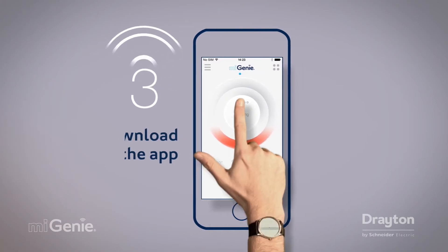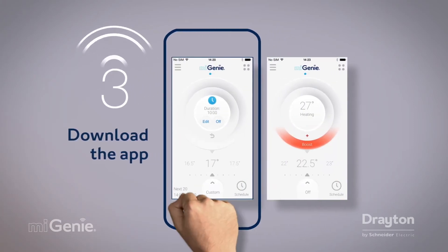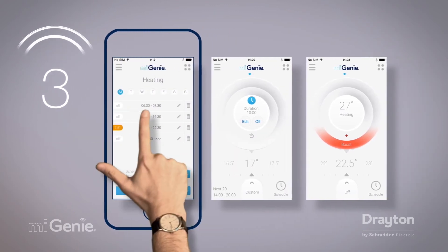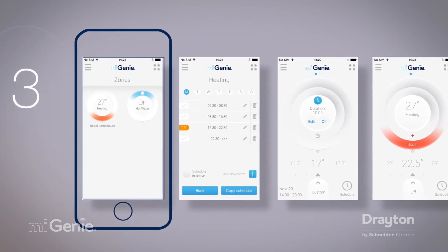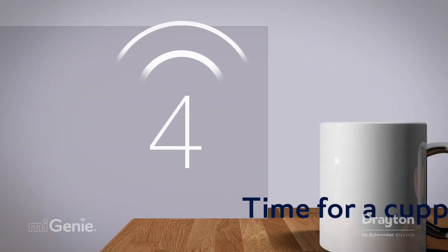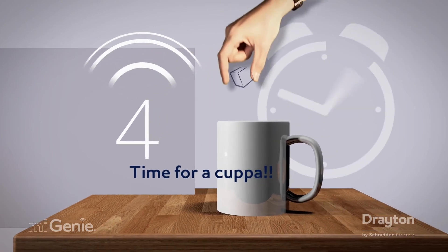Then you simply download the My Genie app, which allows complete control over time and temperature in individual rooms from wherever you are. A simple and elegant connection between you and your home, freeing your time and energy for the important things in life.